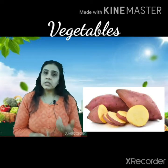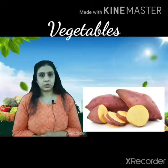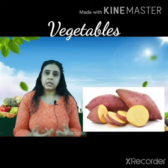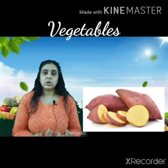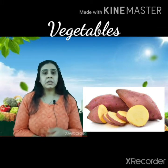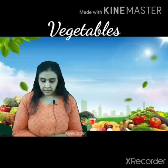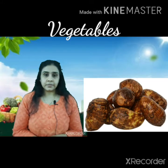Next is sweet potato — sweet potato means Shakkariyo. This vegetable is naturally sweet, and that's why it is called sweet potato. This vegetable is mostly available in winters.